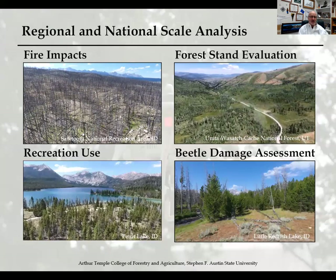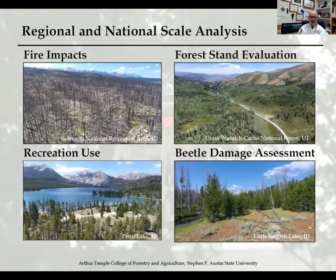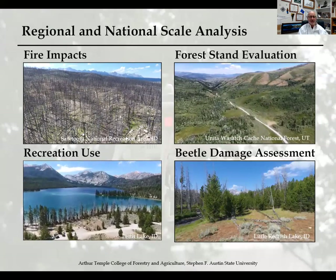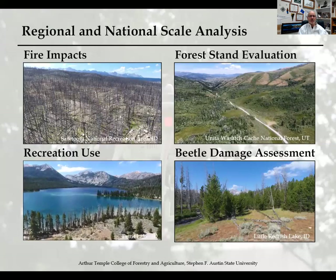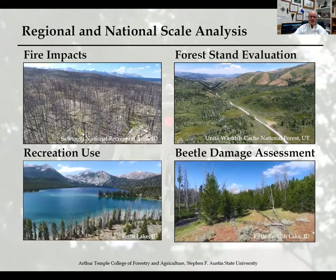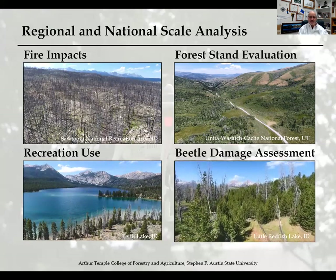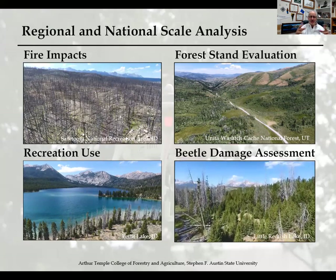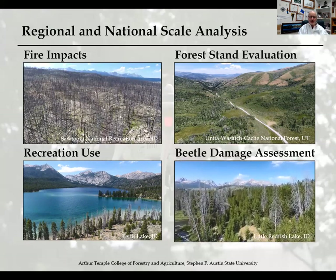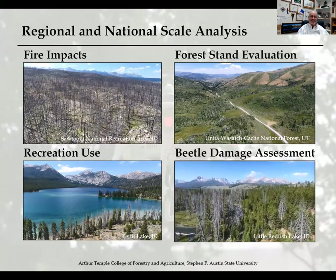The bottom left is a great recreation use site — flying over a picnic and recreation area on the shore of Pettit Lake in Idaho. That little peninsula extending into the lake is actually a Forest Service campsite, illustrating the give and take of resource use. The final shot in this section is a beetle damage assessment at Little Redfish Lake, south of Stanley, Idaho — things we don't see in East Texas — allowing us to visually show different locations and forestry and natural resource applications to students.